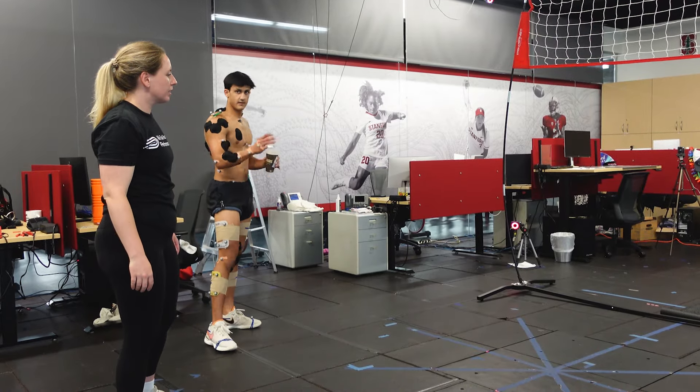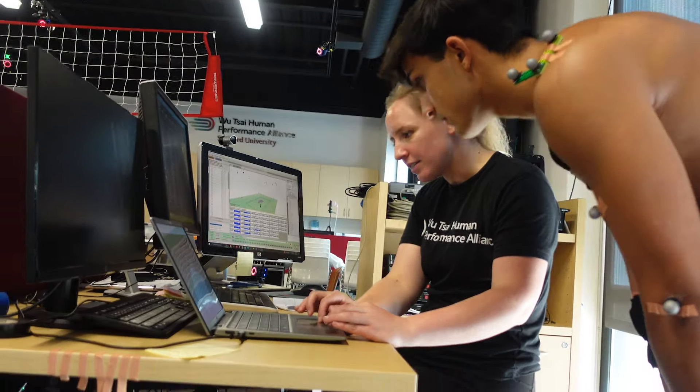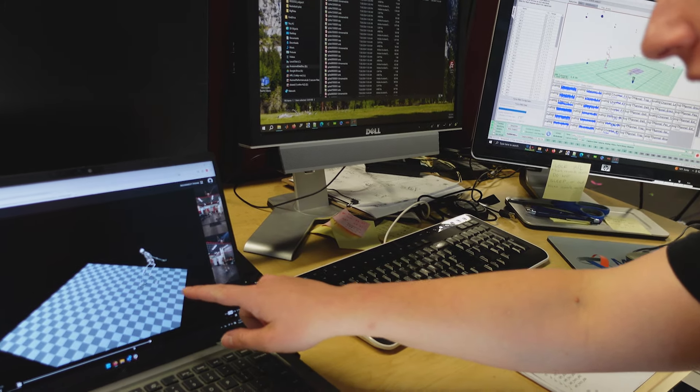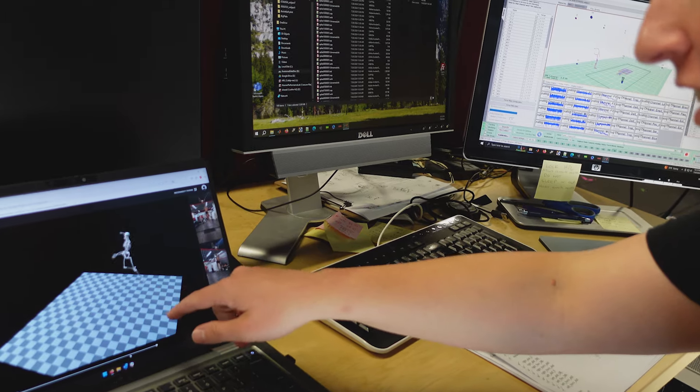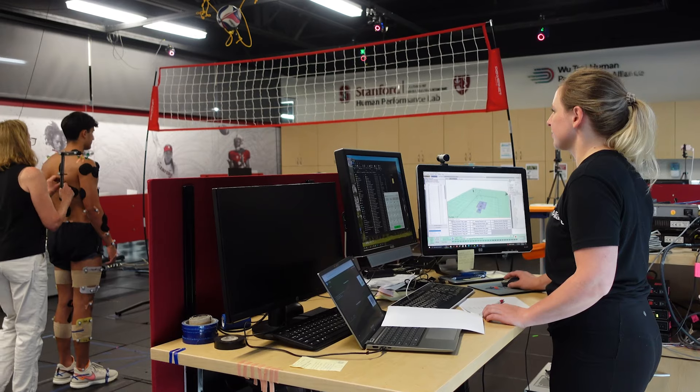We are using the data that we record in the lab to develop a computational model with which we can analyze first the kinematics — so the joint angles of the athletes — but in the next step also analyze the forces and the loads on their joints.